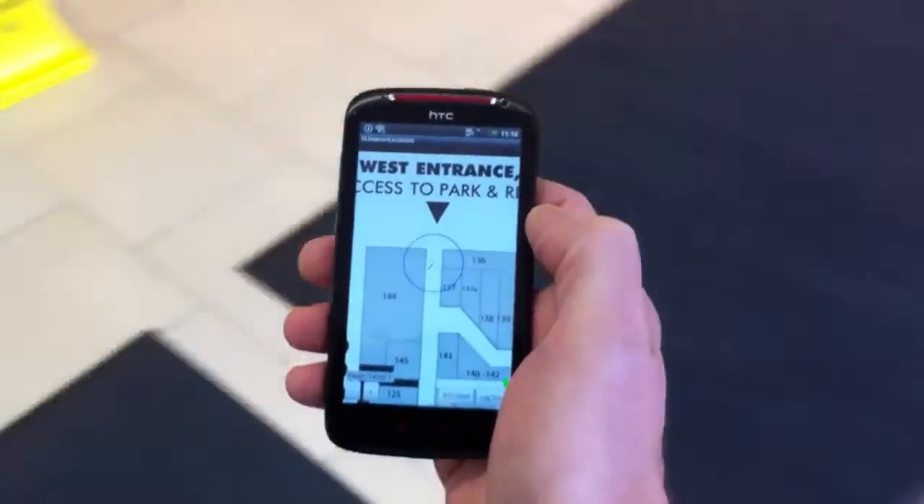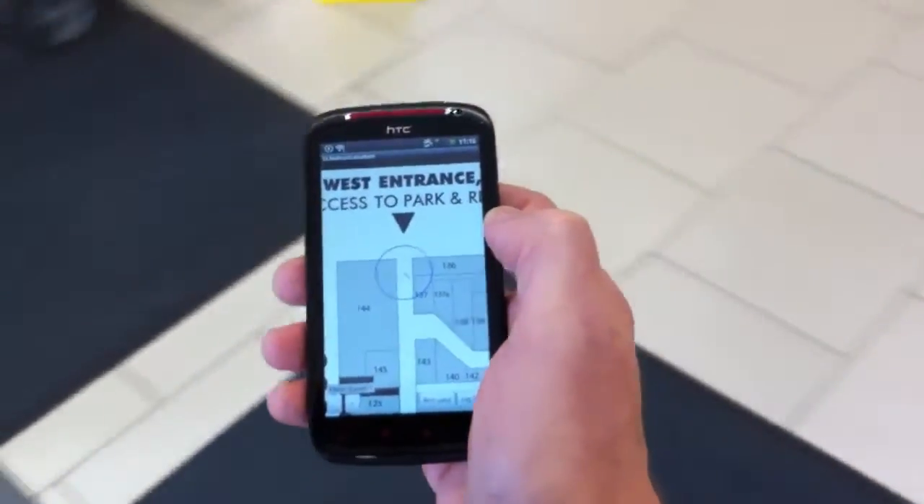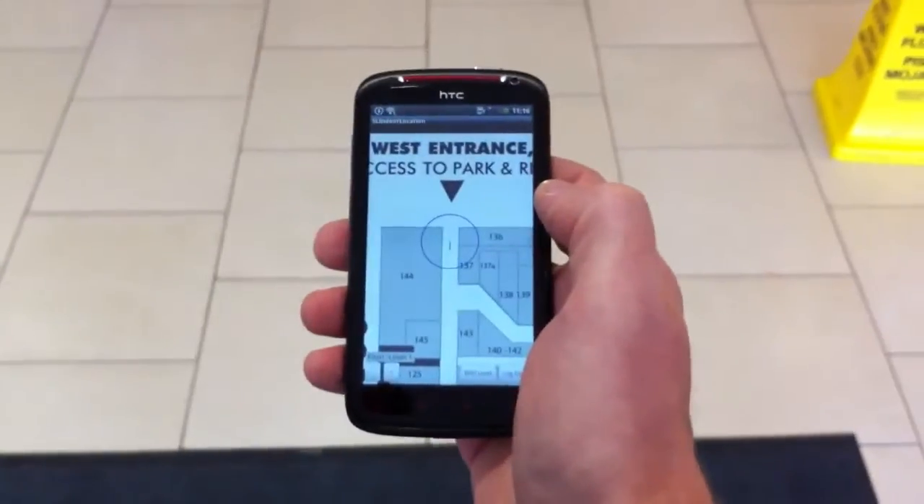If I rotate to the right, you can see the line in the middle of the circle reflects the direction that the phone is pointing in as well — so that's going right as well.